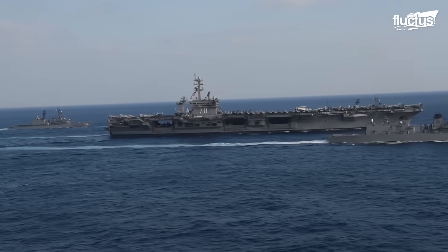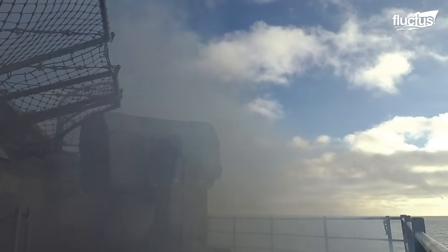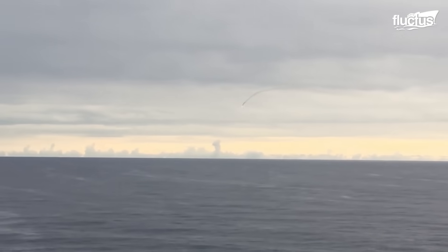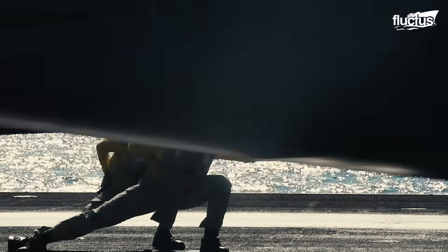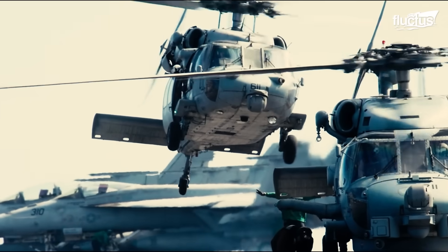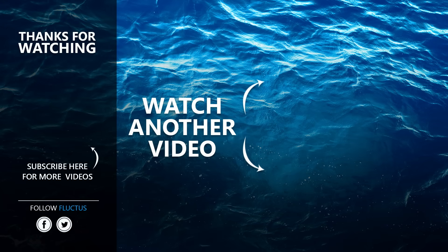Aircraft carriers, the most powerful warships, are vital for projecting global power, and must be armed to defend against air, surface, and underwater threats. Comprehensive ship readiness training ensures both carrier and crew can respond to any danger. That's the end of this video — make sure to subscribe to the channel so you don't miss any new content.